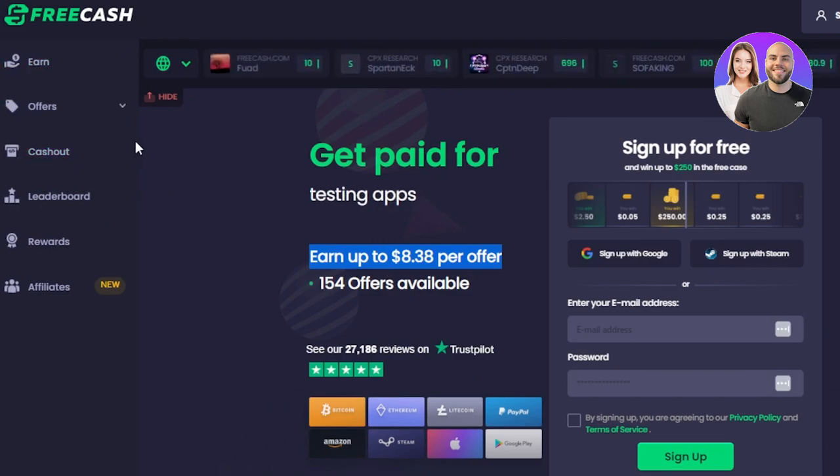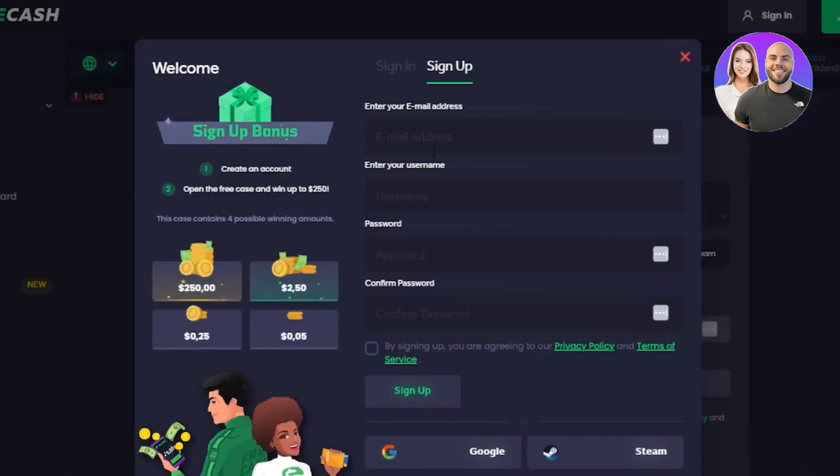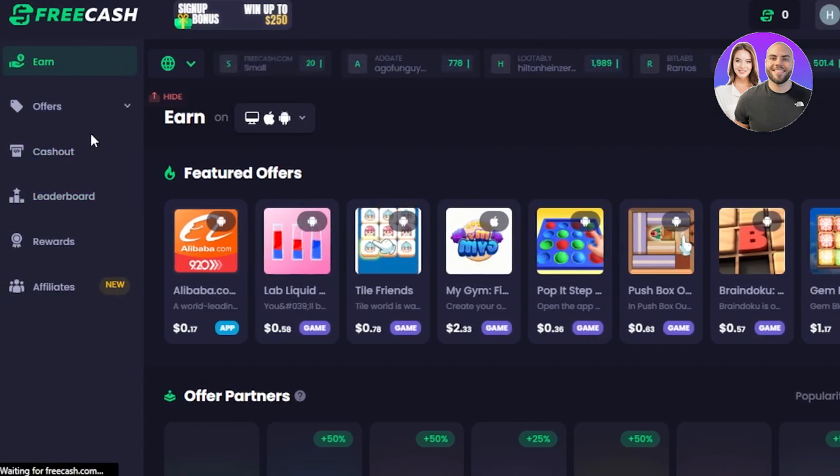So let's actually get into the website and this platform. On freecash.com you can first sign up — the sign up option is given here. All you need to do is enter your email address, username, password, confirm password, and you can also sign up with your Google account. Once you sign up, it takes you to your own dashboard.